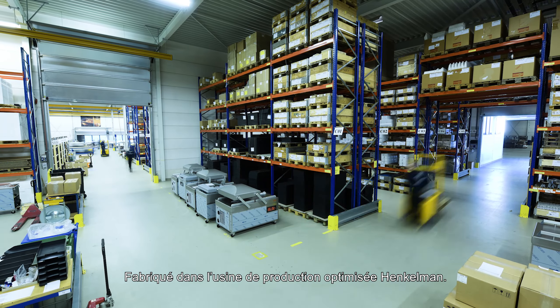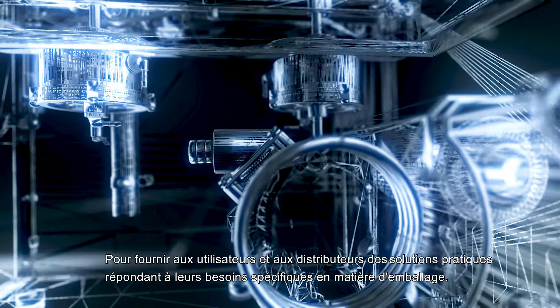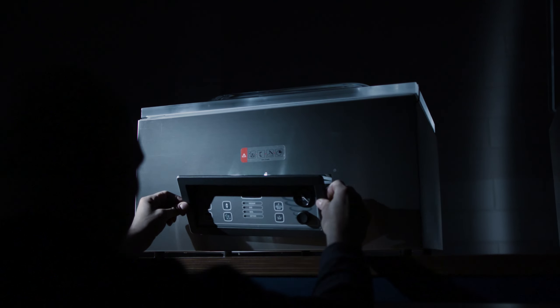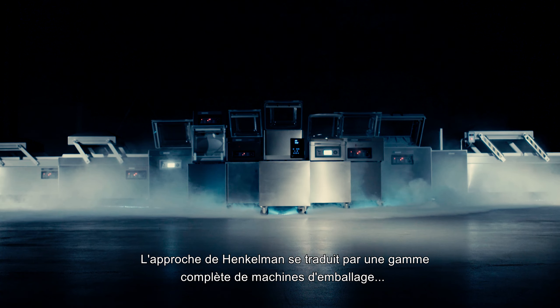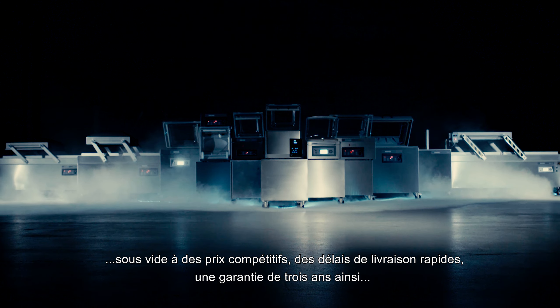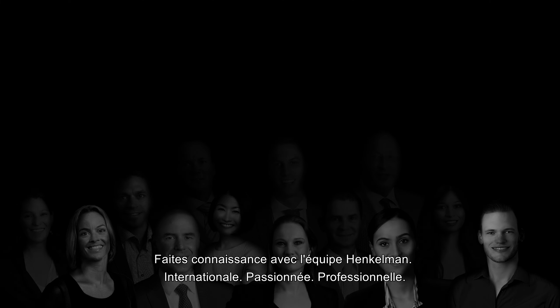Manufactured in Henkelmann's optimized production environment, Henkelmann takes pride in its continuous ambition to innovate, to provide end-users and distributors with functional solutions to their specific packaging needs, using premier quality parts and high-end R&D resources. The Henkelmann approach results in a complete range of vacuum packaging machines, competitive pricing, fast delivery times, a 3-year warranty, and full support in sales and service. Meet Team Henkelmann.